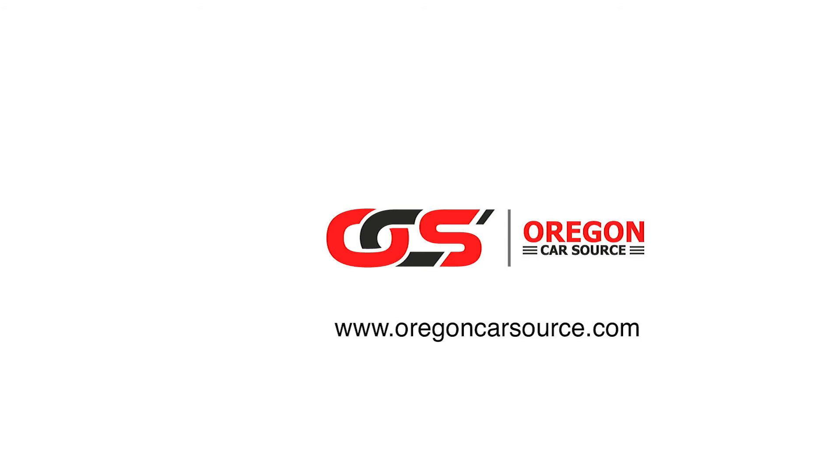Go online at oregoncarsource.com or give us a call if you're looking for a new or used vehicle.